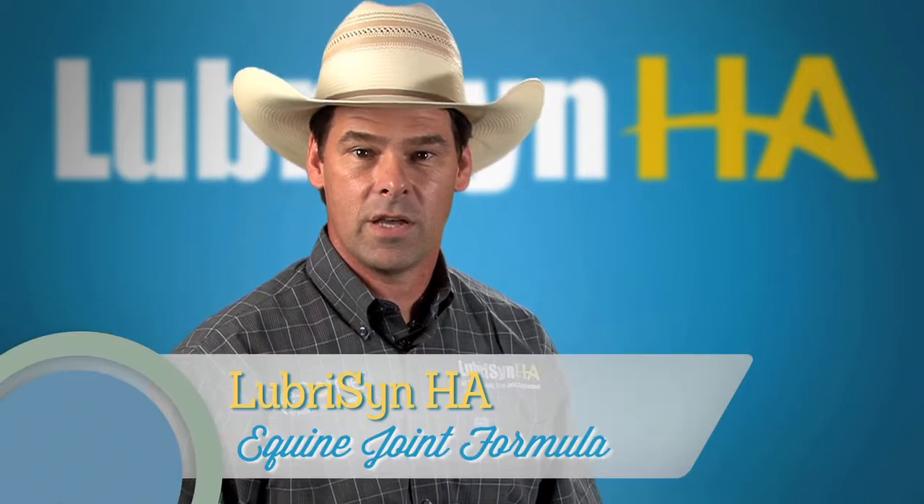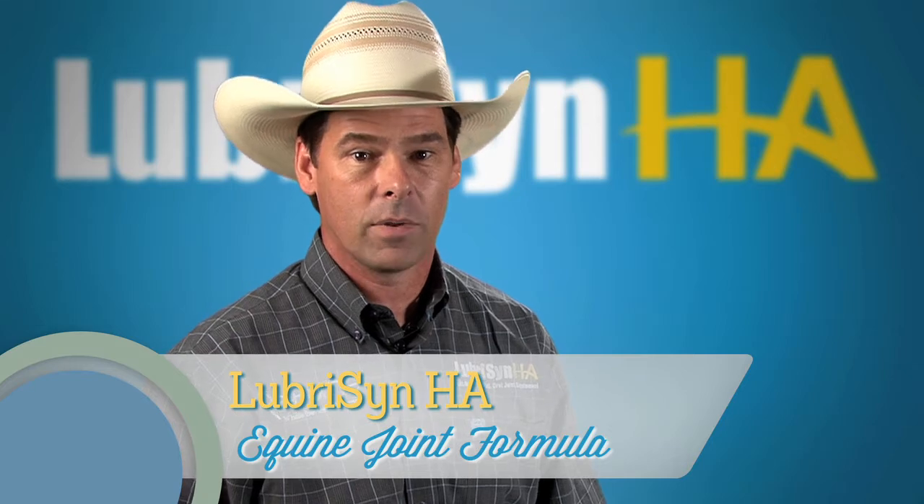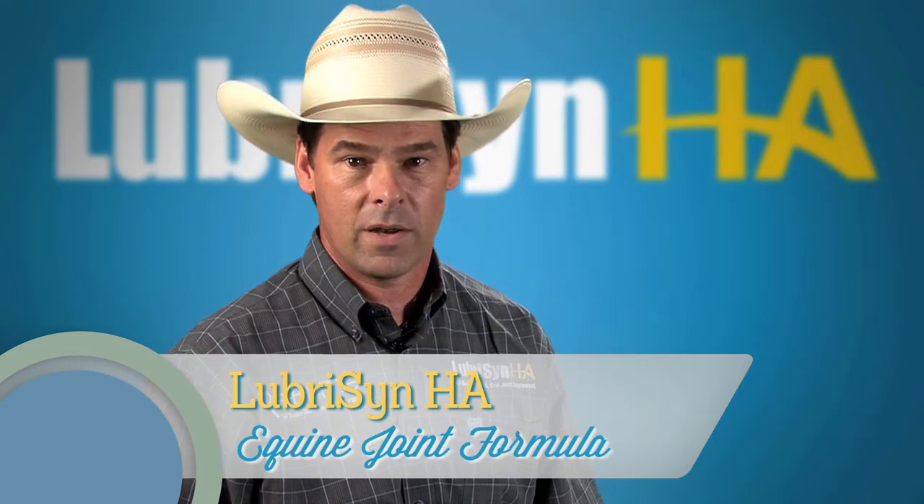The Lubris HA Equine Joint Formula is a daily liquid oral application of high molecular weight hyaluronic acid used to treat joint pain and inflammation.